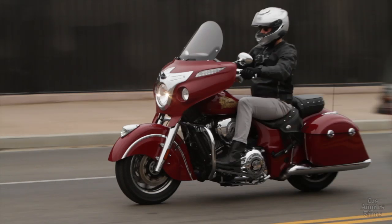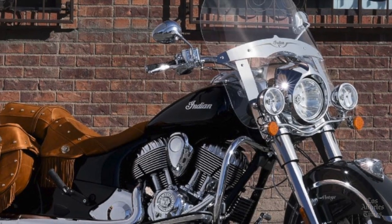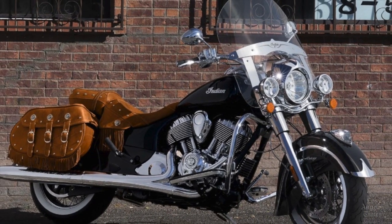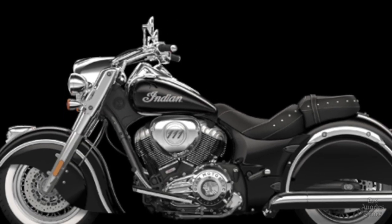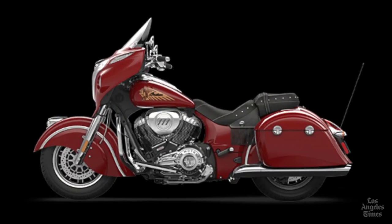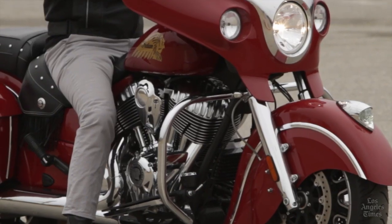Impressively, Polaris has brought its new line of motorcycles to market at a competitive price. Two years ago the Indian Chief Vintage cost $36,000 — the 2014 model goes out the door at under $22,000. The Indian Chief Classic, the entry-level unit, costs under $19,000. This flagship cruiser, the Chieftain, costs a little more, starting at $23,999.